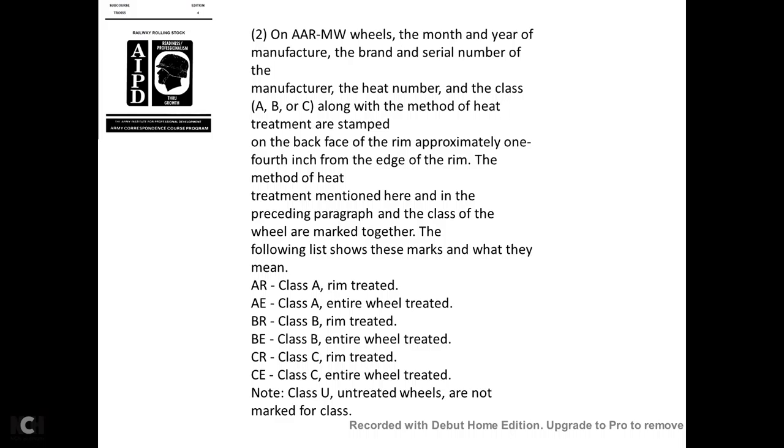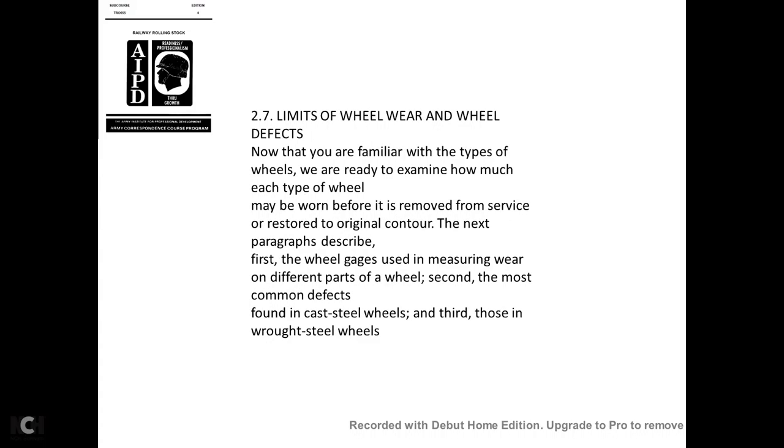On AAR-MW wheels, the month and year, manufacturer's brand, serial number, heat number, and class (A, B, or C), along with the method of heat treatment, are stamped on the back face approximately one-fourth of an inch from the edge of the rim. The class markings mean: A-R = class A rim treated; A-E = class A entire wheel treated; B-R = class B rim treated; B-E = class B entire wheel treated; C-R = class C rim treated; C-E = class C entire wheel treated. Class U untreated wheels are not marked for class.